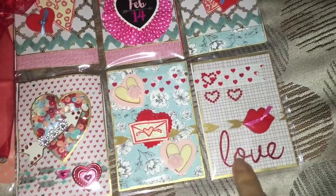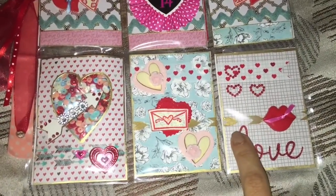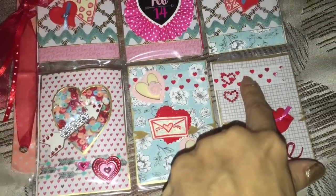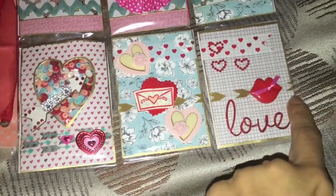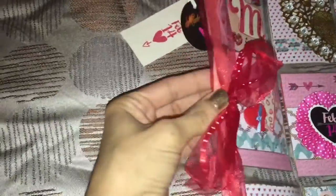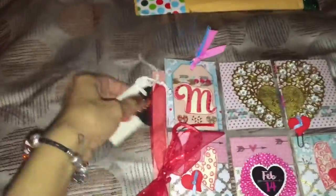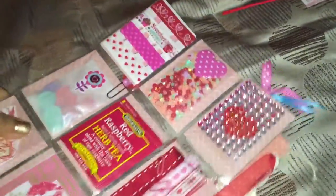That's washi tape there — she did really good with the way she put the washi tape, cutting it off here and then continuing it on to the next pocket. She also did that here too. It's really creative. She put a sticker that says 'love' — I'm loving that. She used washi tape along here and put string here. I do that on my pocket letters too. I love doing this because it just makes it look so fancy. I love it, thank you so much!